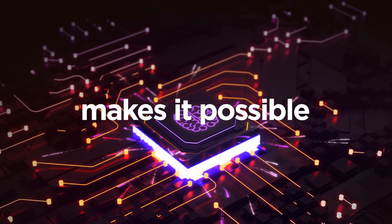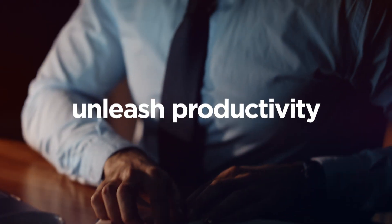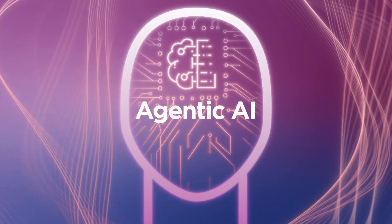Agentic AI makes it possible. At Lenovo, we're uniquely positioned to unleash productivity and innovation across personal, enterprise, and public environments with Agentic AI.